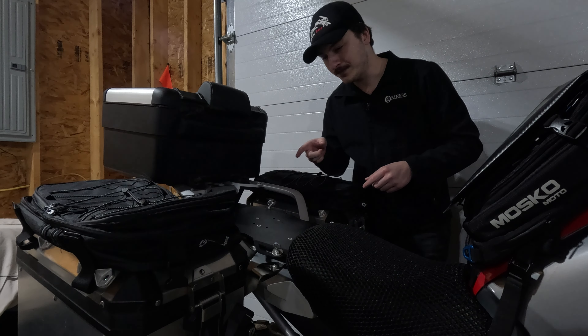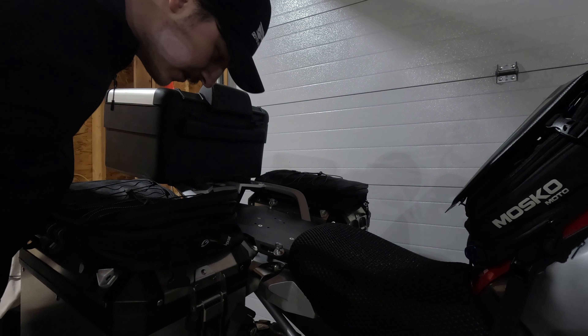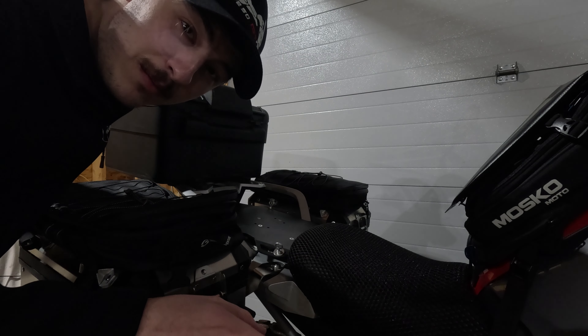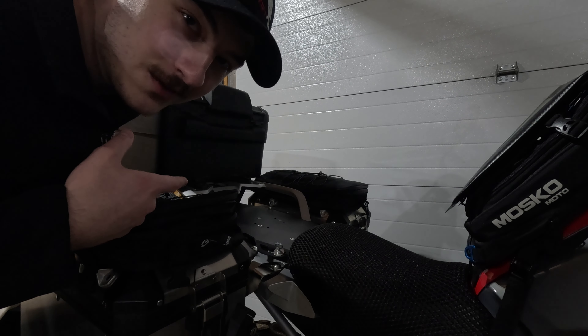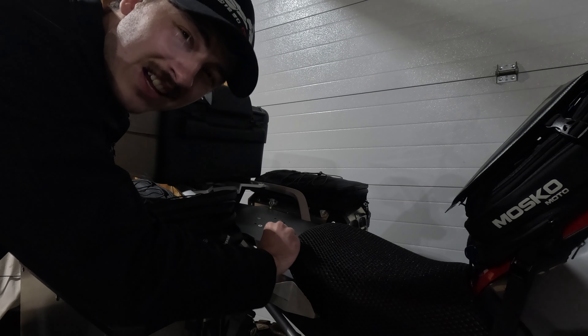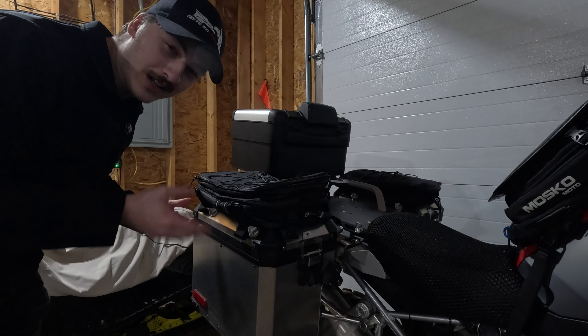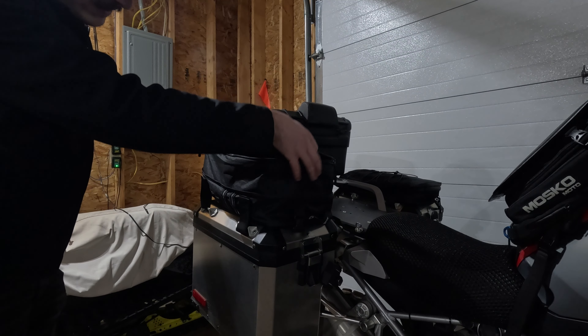Right here we have the Rocks specifically for the GS — called the Rocks GS handlebar risers — coming in at $140. These bring the handlebars one and a quarter inches up and one inch back. Along with these, the brake line becomes too short, so you need to buy a brake line extender — this is a Voigt Moto Technic brake line extender at $30, just something you need to pair with those handlebar risers. The stock bars feel almost like a sport bike, so these let you lean back a little more. Those two items together: $170.